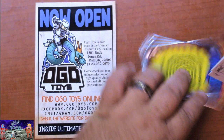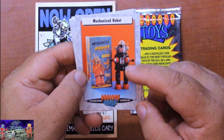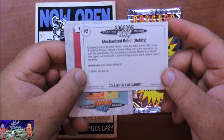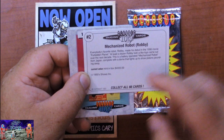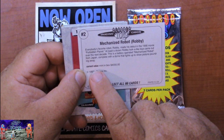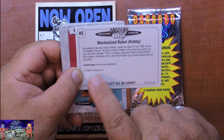The first card is awesome - it's a Robbie the Robot mechanized robot. This was a classic toy from Japan. He walks, he's got a battery, and he has little gears and stuff that move up in his head. I love Robbie the Robot from the Forbidden Planet movie. On the back, this is card number two of the series and it says everybody's favorite robot Robbie made his debut in the 1956 movie Forbidden Planet. At least a dozen Robbie look-alike toys came out over the next decade. This is a battery operated mechanized robot from Japan with a dome that lights up and shows pistons pounding away. The current value in 1993 was $4,000 mint in the box, from 1950s Showa Inc.